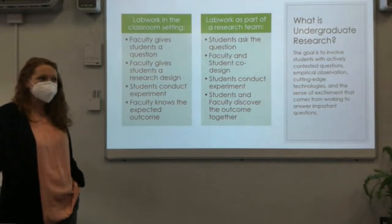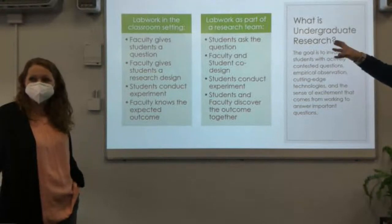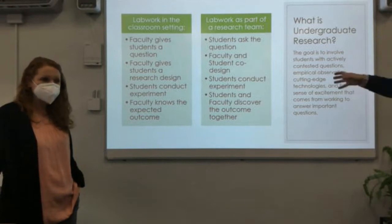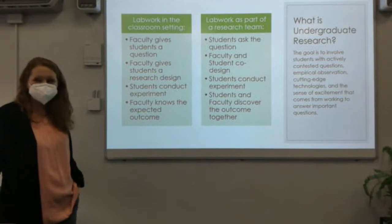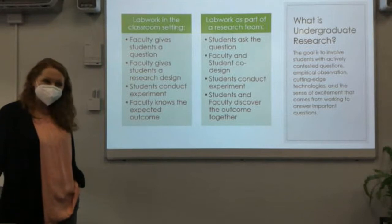With undergraduate research — really authentic science, social science, or any authentic data collection and analysis — the students get to pick the questions. The hard part is how do you ask a good question that can lead to research? The student and the faculty design the project together instead of the faculty telling them how to do it. At the end, I have no idea what the answer is going to be. That's the most fun part — anything could come out that you didn't expect. It's much more of a collaboration, rather than a top-down approach of 'I'm showing you how to do research' — it's more 'we're doing research together.'